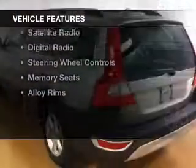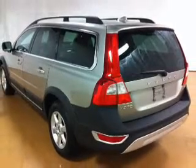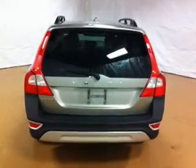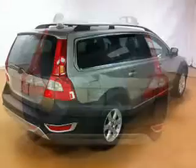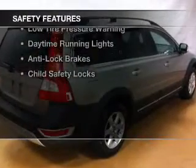The features include a sunroof, electric trunk, push-button start, leather seats, Bluetooth connectivity, a satellite radio, digital radio, steering wheel controls, memory seats, and alloy rims. Safety was made a priority with these features.